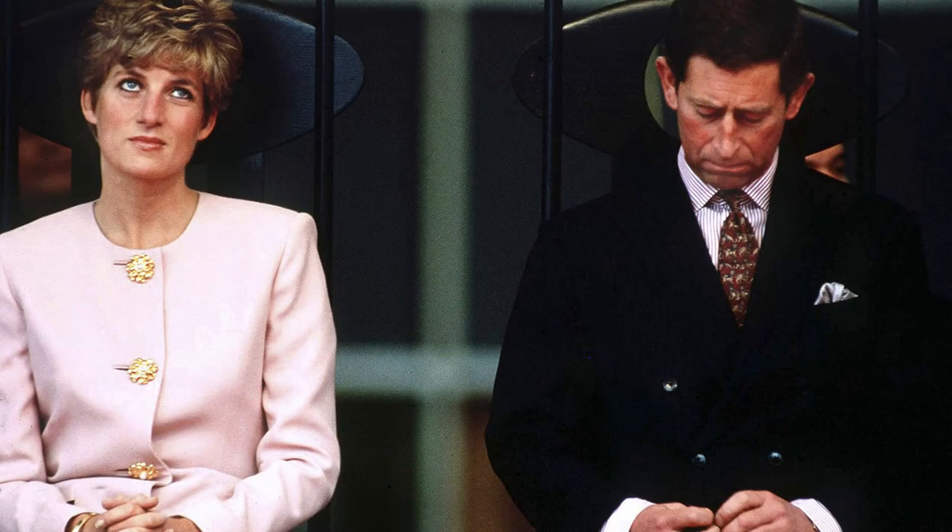Prince Charles and Diana — we all know about their relationship. They have a big gap between them, there's distance. No emotion on Prince Charles's face; he's trying to pick something off his fingers. Diana's hands are crossed, she has no smile and a very emotionless face. Very unhappy.